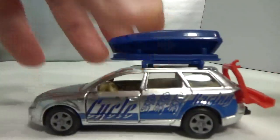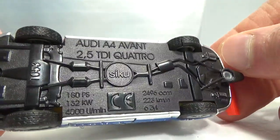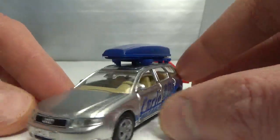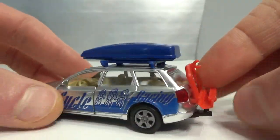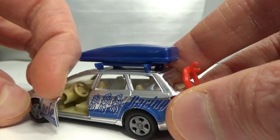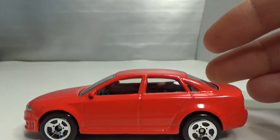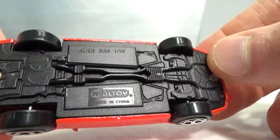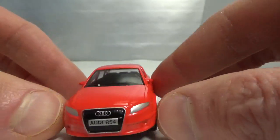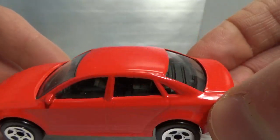Then we got the second generation — it has a station wagon or Avant by Siku. Rubber tires. Got the ski box on top that opens up, lens headlights, then a bicycle rack in the back, lens taillights and a trailer hitch, and opening doors. We got the third generation. This is a Real Toy in 1:59 scale. Get some logos in the back, nicely tampo'd in the front, and a nice interior.